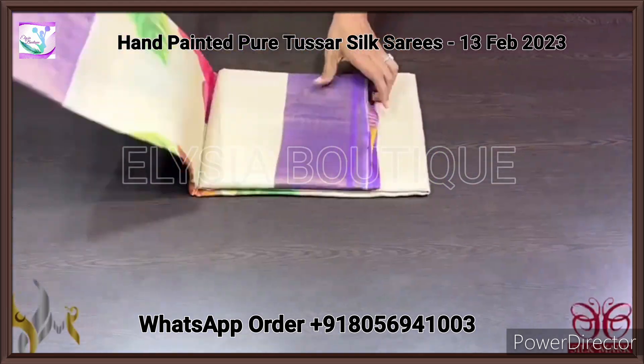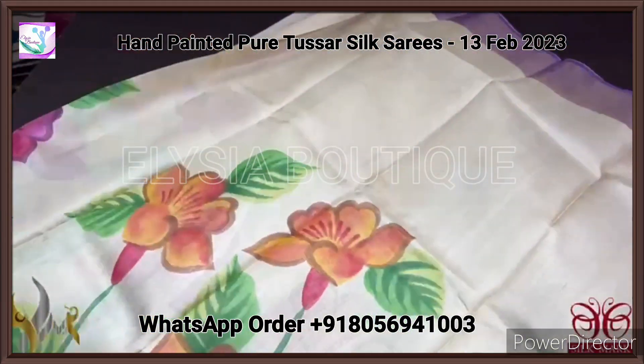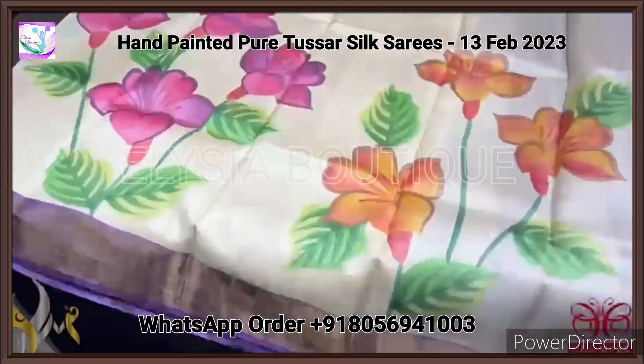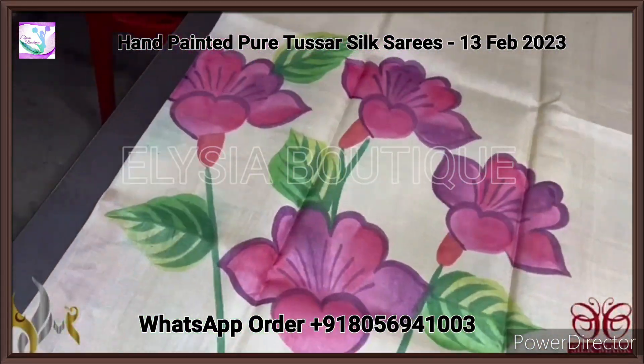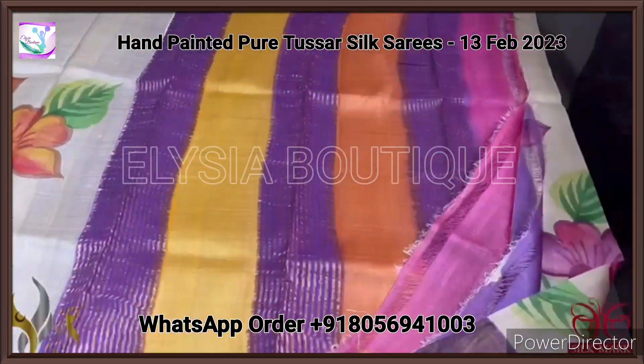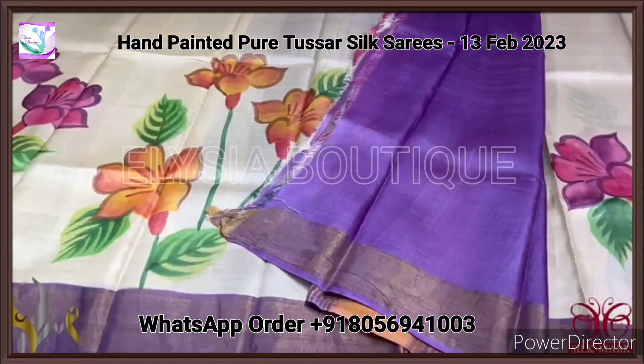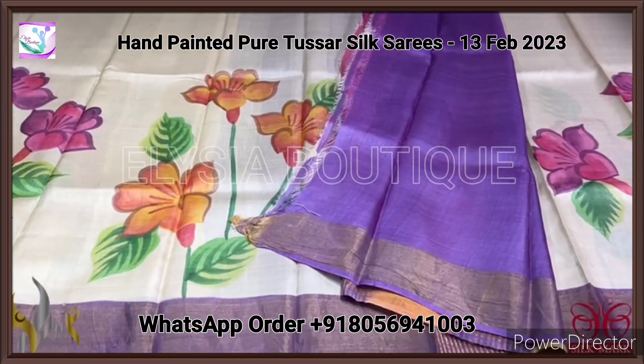Pure Tasna silk saree, premium quality, hand painted. A very beautiful combination of cream with purple — bright and very elegant big flowers, wild floral. Elegant colour combination painting with the multi-coloured pallu and we have a purple colour blouse piece. Beautiful combination of Tasna, comes with authentic silk mark.